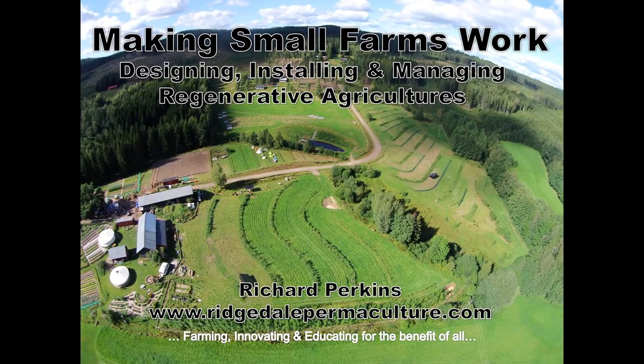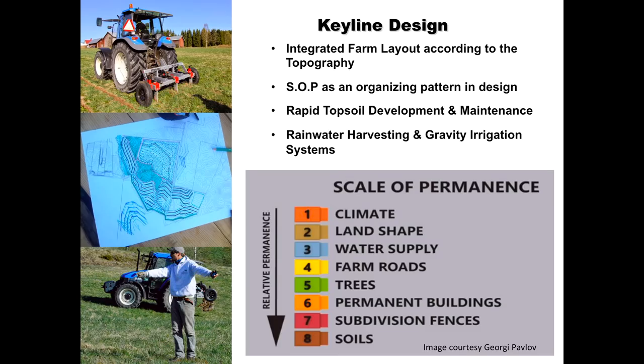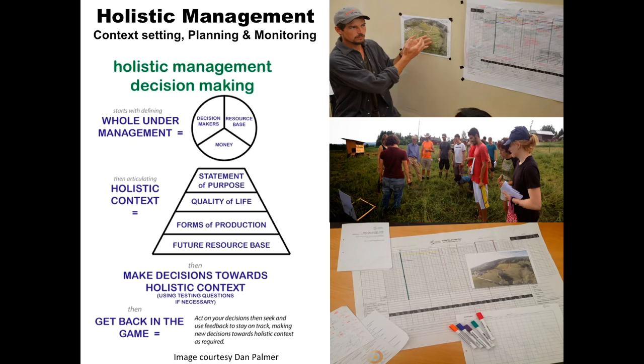We use three main design approaches in our work: permaculture design, keyline design, and holistic management. Keyline design gives us an ordering framework — an order of priority for scaling up permaculture to the farm level. And holistic management is vital for decision-making.